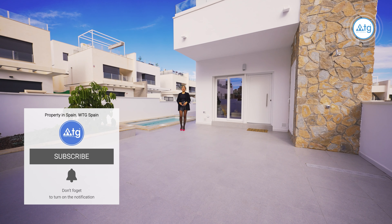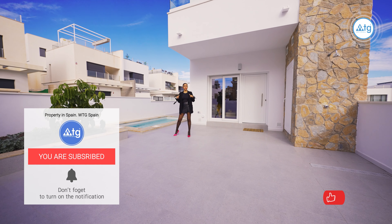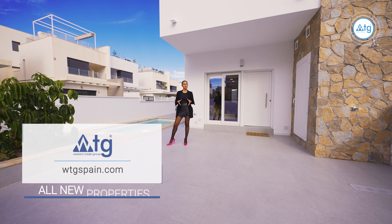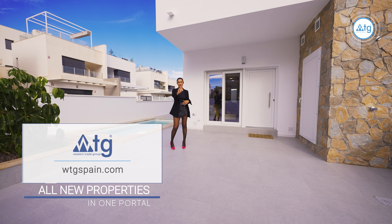I hope you enjoyed our video. If you did, make sure to give us a thumbs up and don't forget to subscribe to our video channel to not miss out on any of our new video tours of the best real estate properties in Spain. WTGSpain.com — all new properties in one portal. Bye!